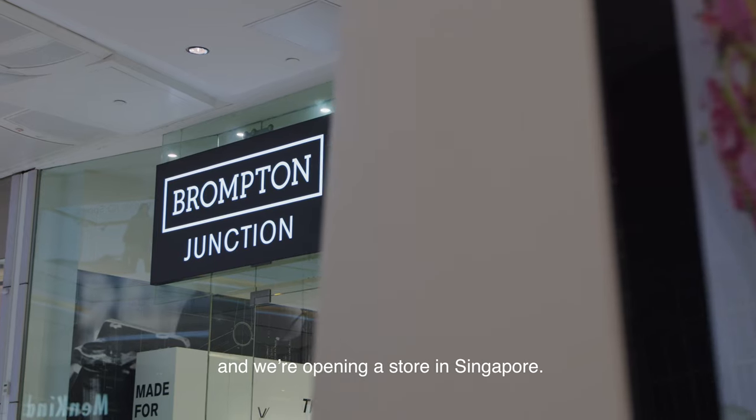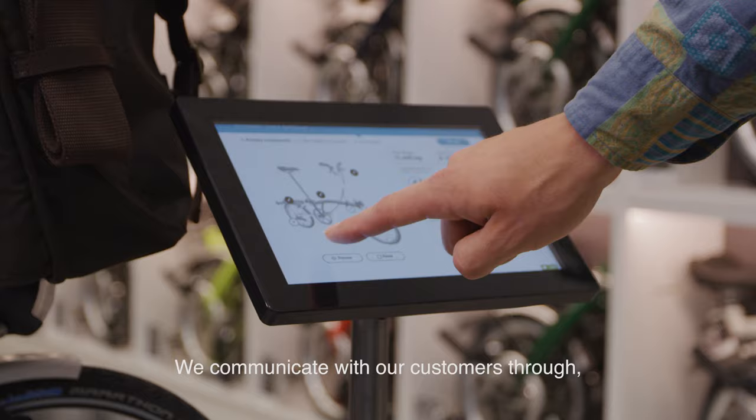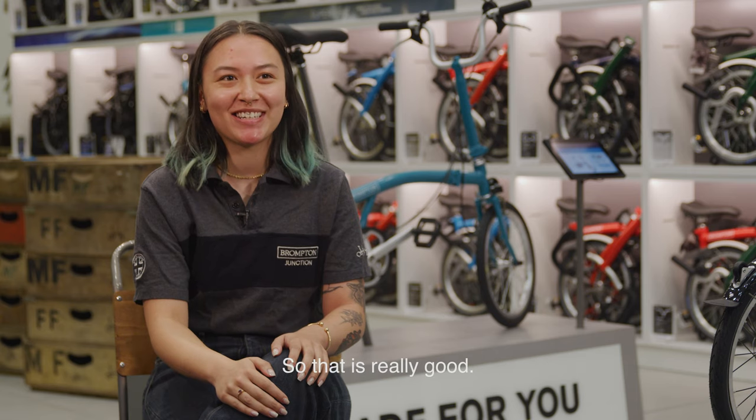Brompton have around 13 locations. We've got two in London, and we're opening a store in Singapore, which we're really excited about. We communicate with our customers through our social media platforms — Instagram is a really popular one. Everyone loves seeing our updates and our stories, so that's a really good way.